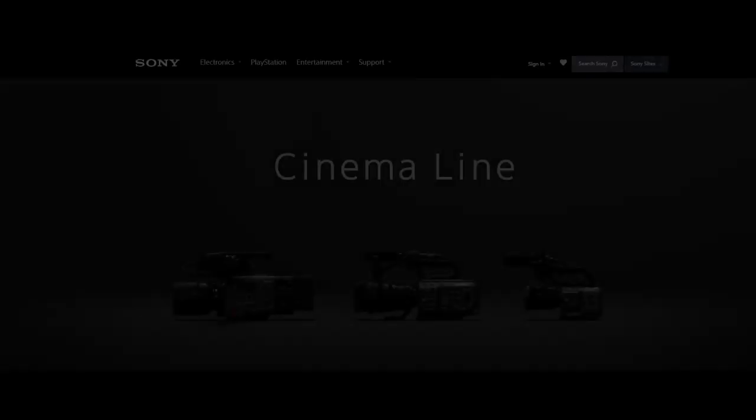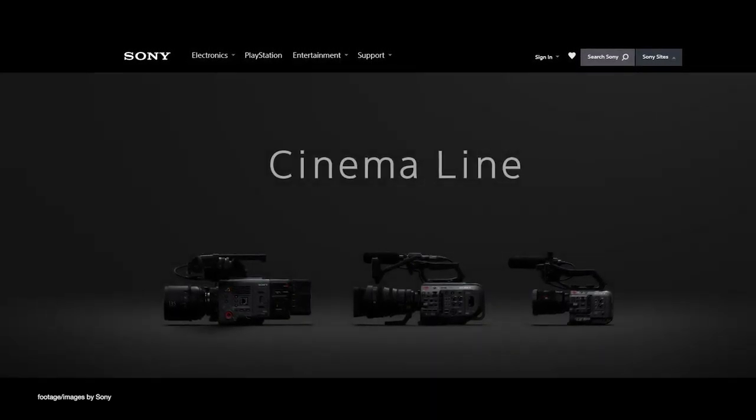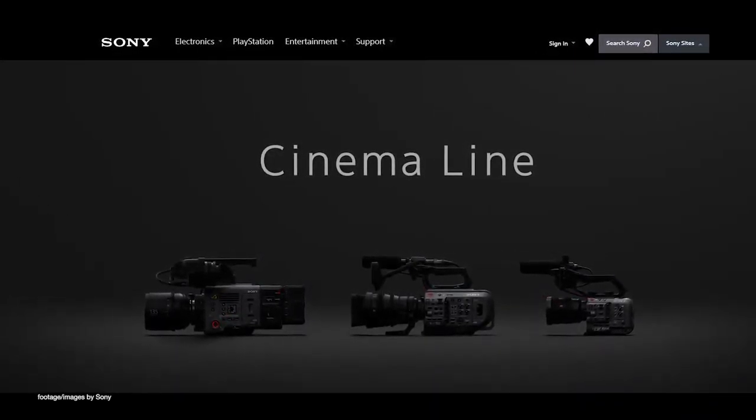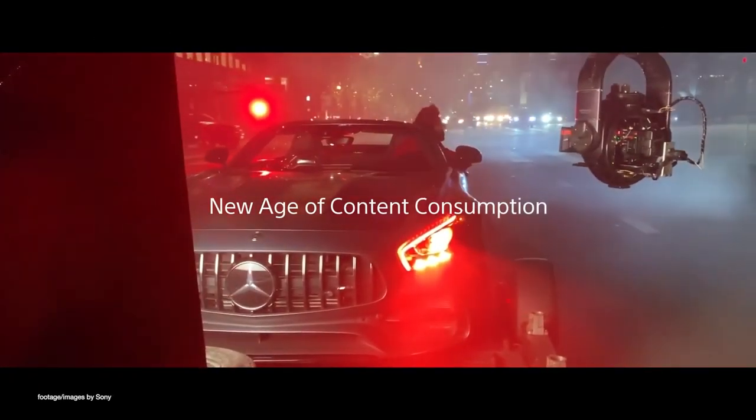Our top news this week: Sony has just announced the development of a new FX6 camera as part of their new cinema line. While details are scarce at the moment, all we have to go by are a couple of images on the Sony website showing a compact camera style akin to that of the FS5.